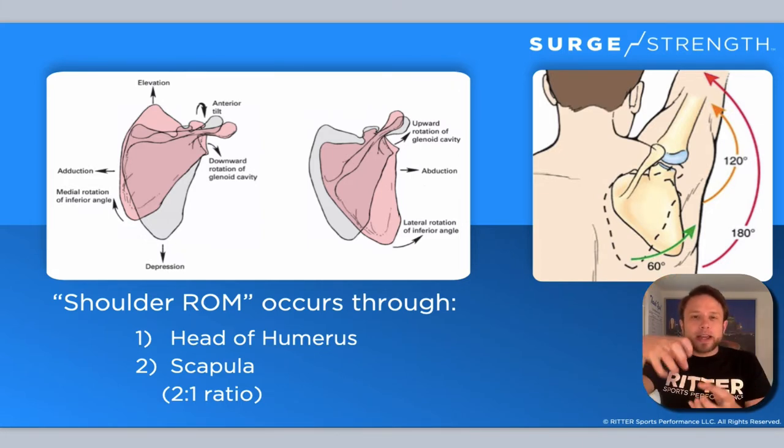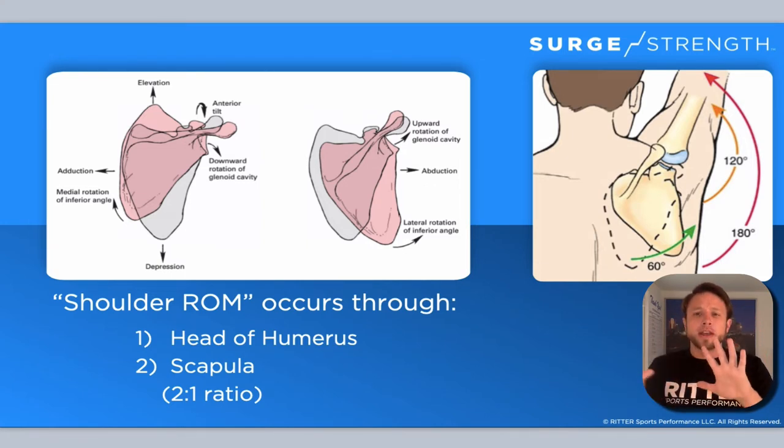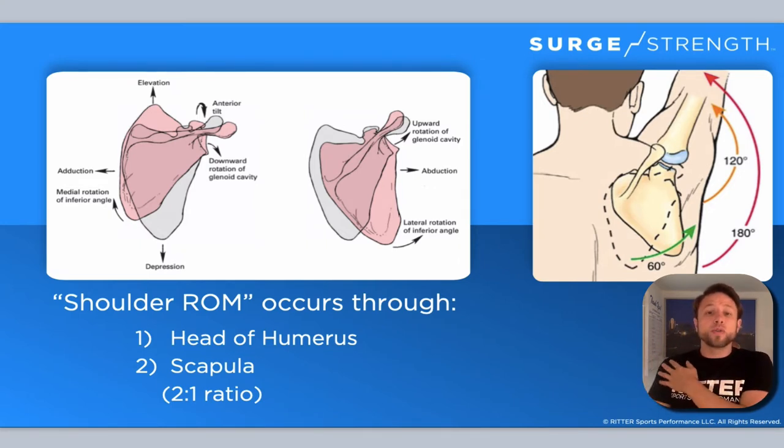The scapula is able to slide back and forth in many directions — elevation, depression, adduction, abduction, and upward rotation. All of that enables the actual shoulder joint, the head of the humerus, to move a lot and to stay stable because they're moving in symmetry.